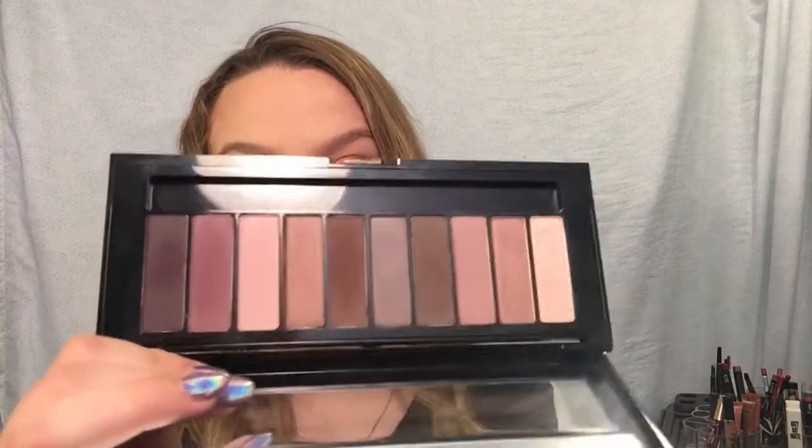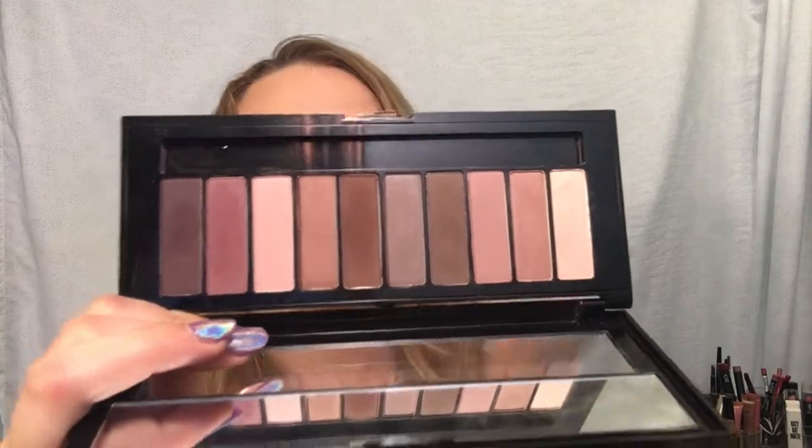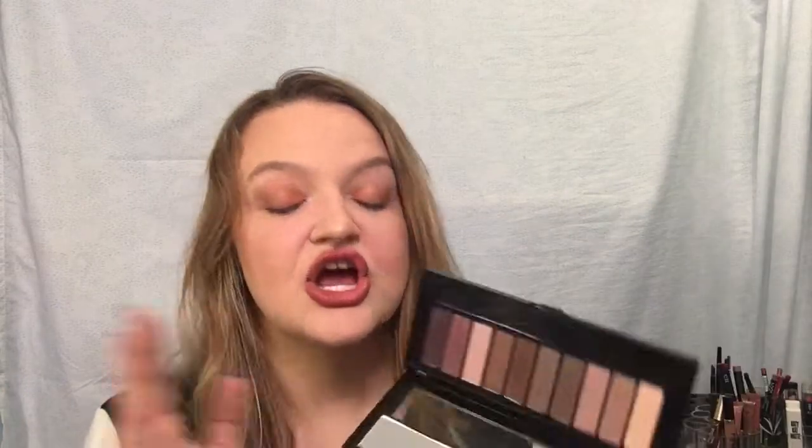Next is the L'Oreal Nude 2 palette. I do not love this. First off, it's $20 at the drugstore, which is just crazy for a drugstore palette. The shades are really hit or miss - some are nice, some are complete duds. It's such a hit-or-miss palette for $20 that I would just pass on it altogether.